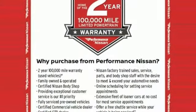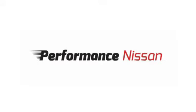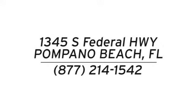Nissan excites the senses. You'll never know till you try. Test drive it today. Stop in and see us today at Performance Nissan. We're conveniently located at 1345 South Federal Highway in Pompano Beach.